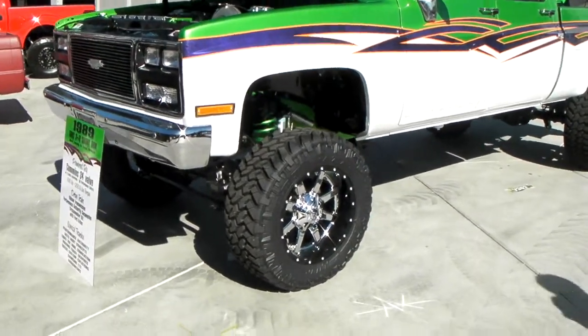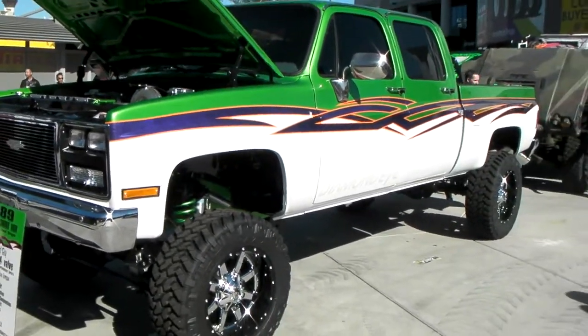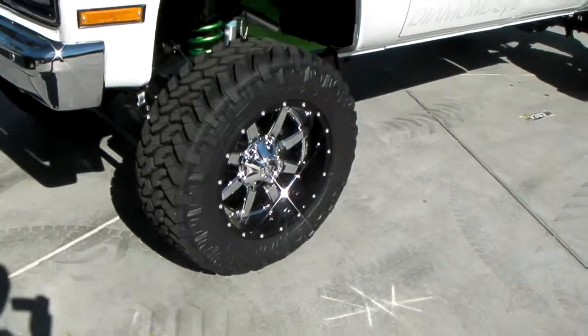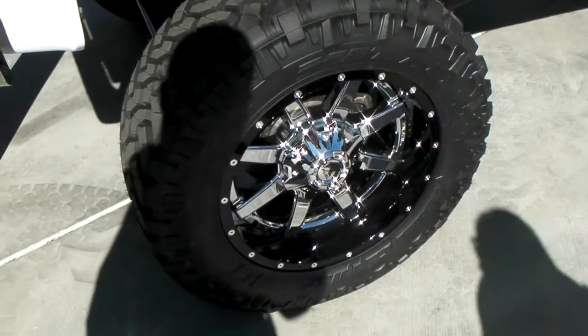This is your boy KB from Dozen Tires TV and right now we're looking at a 1989 GMC truck. I know the years on these. Fuel Maverick 20-inch — this is the two-piece version with the chrome face and the black lip.